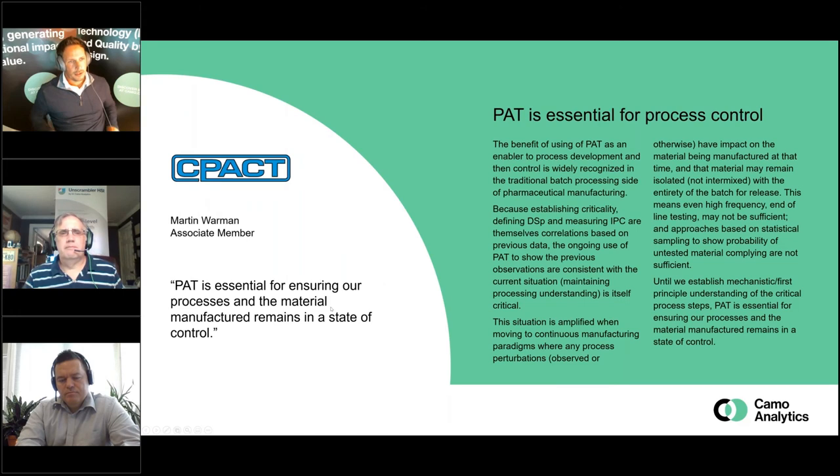Moving to the next quote from CPAC — Martin Warman. The way to read this quote is 'control through understanding.' Part of the QBD philosophy is process understanding and through that understanding, a more improved state of control of the process. This is similar to the old Six Sigma philosophy — locking in the gains made early on — particularly important for continuous manufacturing and advanced manufacturing where there are fewer opportunities for intervention, driving more proactive control.